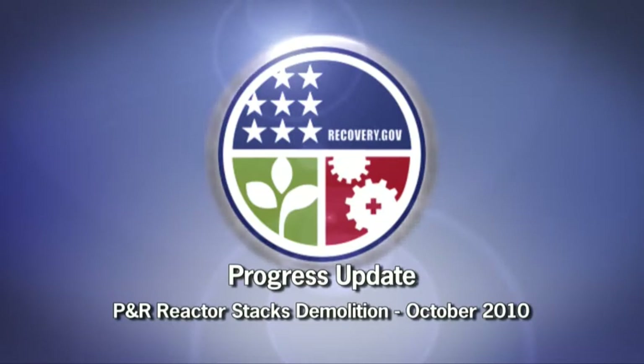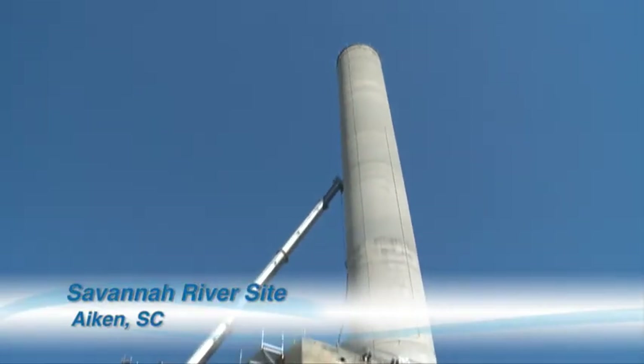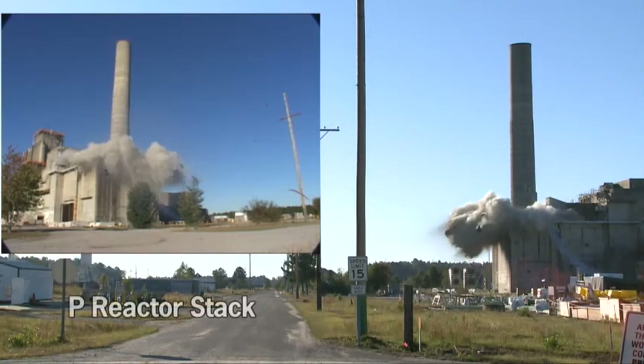This is a Progress Update — the Recovery Act at work at the Savannah River site. It took a matter of seconds and 40 pounds of dynamite to erase two more icons of the Cold War, thanks to Recovery Act funding.